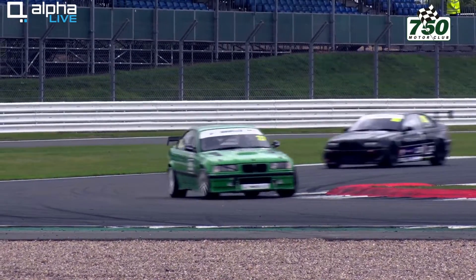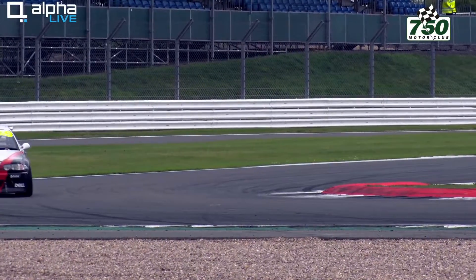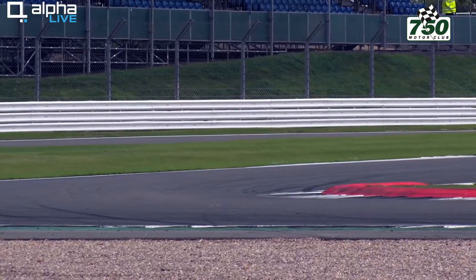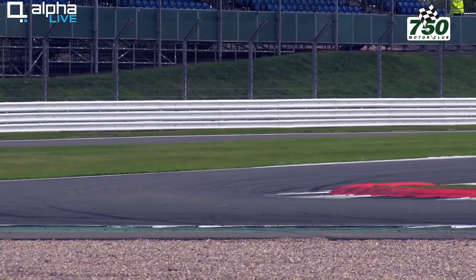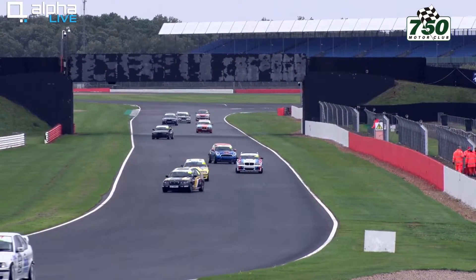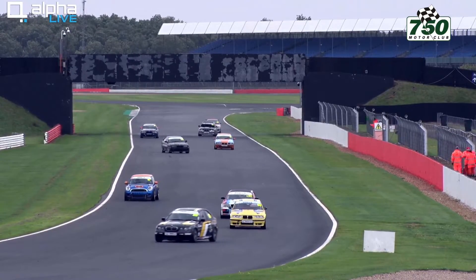It's a 328i for Michael Dark, number 210, on the inside of the 9th row, alongside number 8, Bill Redrop, in the E36 M3. 1 Series V8 for Joe Geach, number 22 — who, for those of you at the circuit, is an addition to the programme — he lines up on row 10, alongside the number 55 car of Raheem Baloo in an E36 M3.